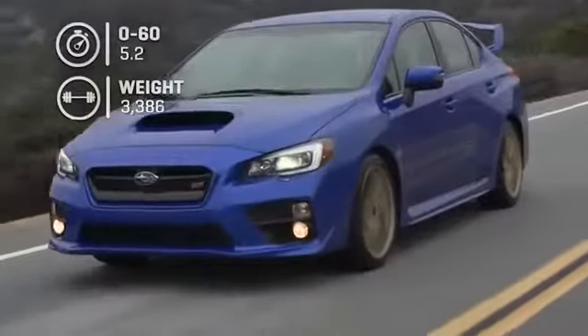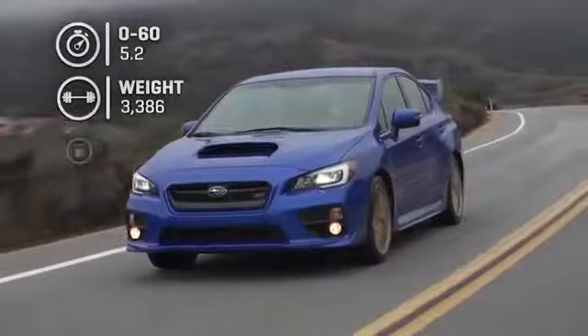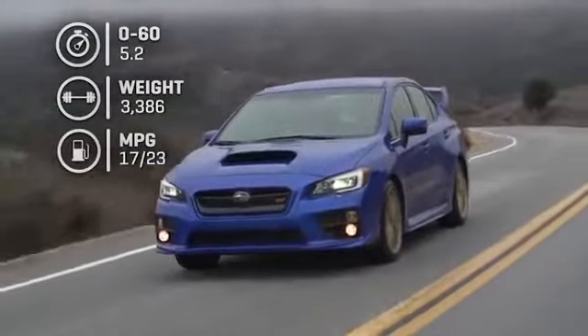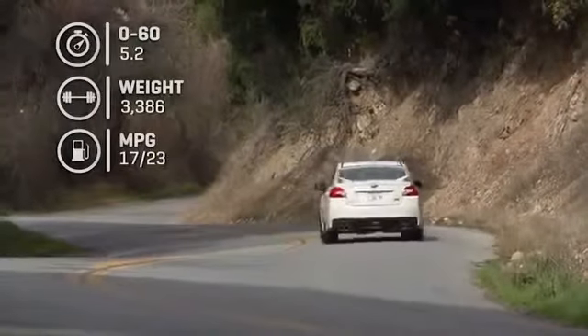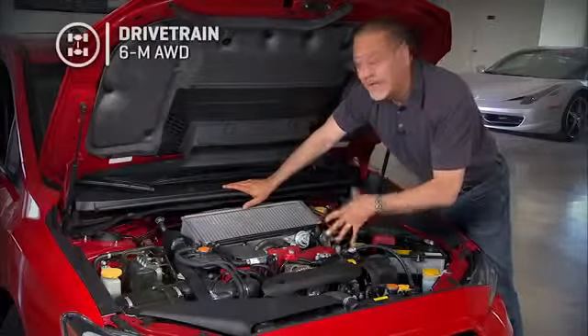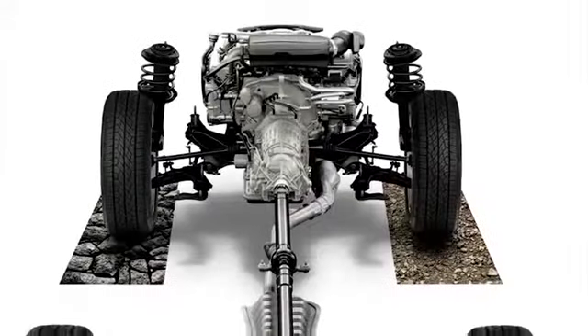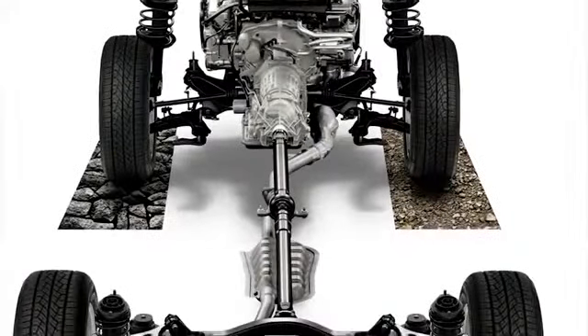Let's call it 5.2 seconds to be conservative, while delivering 17–23 mpg — not great for a compact car, but this car has a special mission. And of course, these are all-wheel drive: Subaru's Symmetrical All-Wheel Drive, which puts the engine right in the middle of the drivetrain.